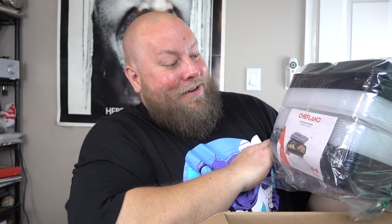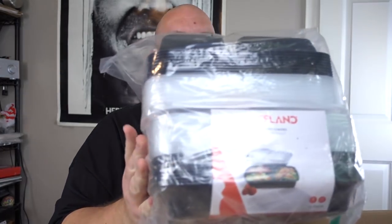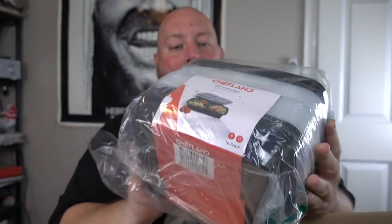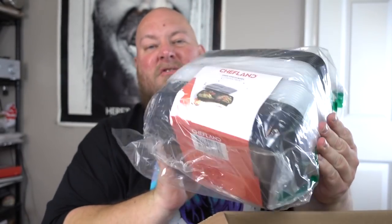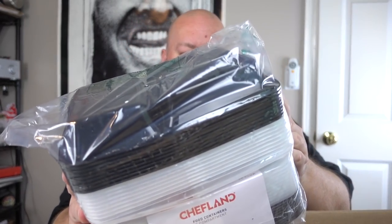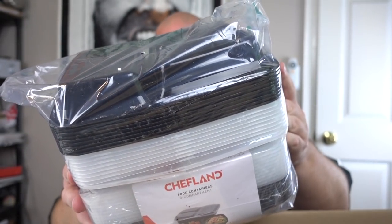I think this first box has paid for everything and we're still going. This is a good liquidation. Next, we got Chefland food containers. These things are fantastic sellers in my resale shop — people buy these things like crazy. There's actually two packs in here, about $10 each. I'll price them accordingly, like $0.50 a piece when you break them up.